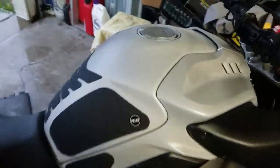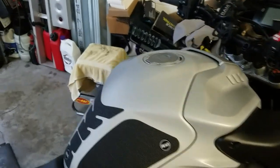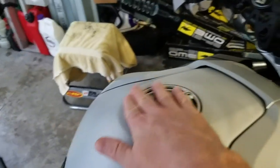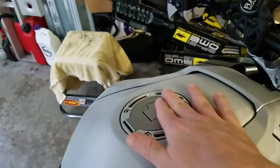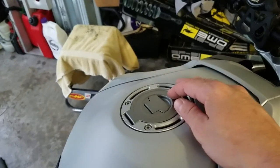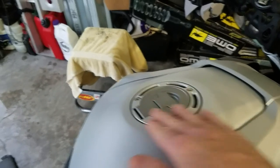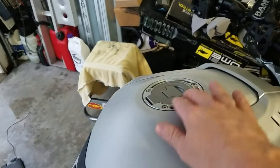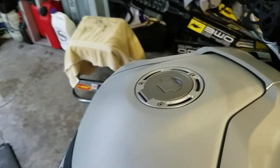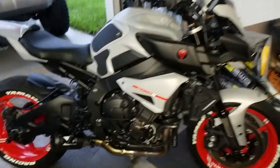One more thing I'll probably end up doing eventually is this gas cap. I actually have an R1 gas cap that should fit identically - thinking about just powder coating it so it could have the lock, because everything aftermarket doesn't seem to lock. But there are some pretty sporty looking gas caps out there that I may do, so we'll see.